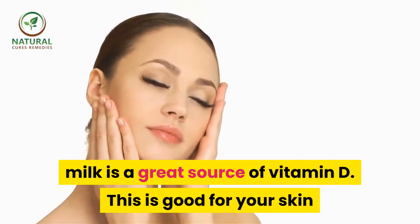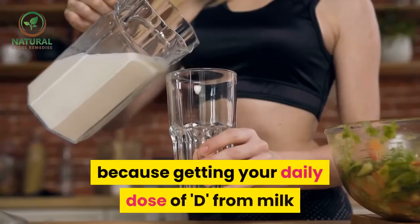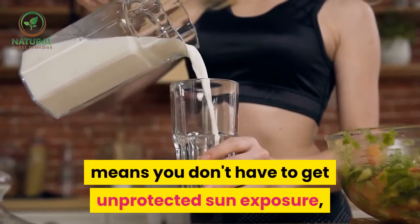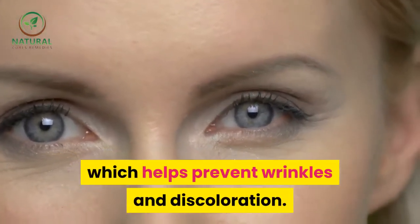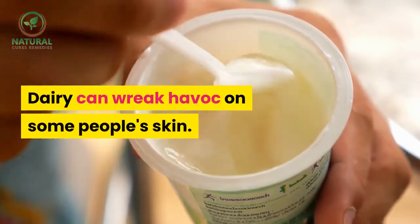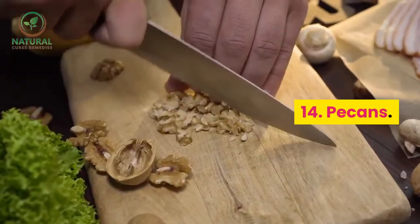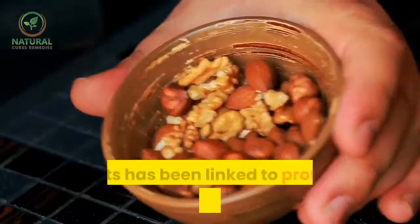13. Glass of milk. In addition to the calcium our bones need, milk is a great source of vitamin D. This is good for your skin because getting your daily dose of vitamin D from milk means you don't have to get unprotected sun exposure, which helps prevent wrinkles and discoloration. However, dairy can wreak havoc on some people's skin.